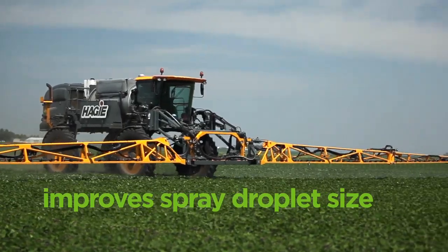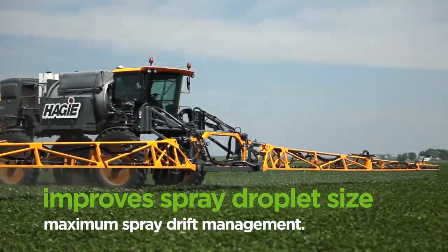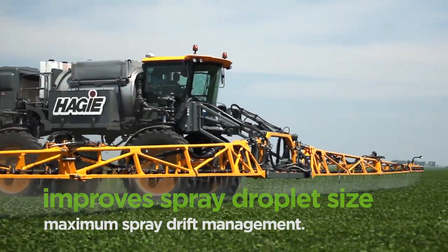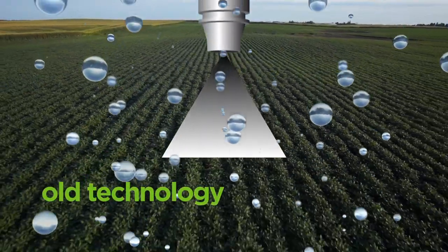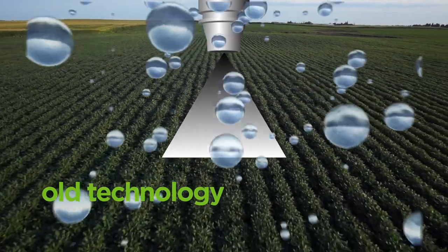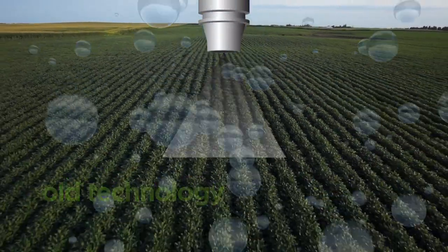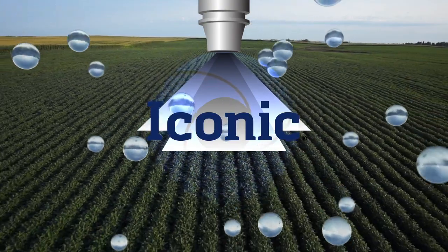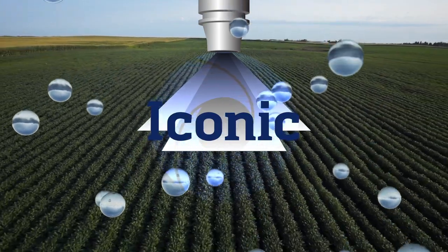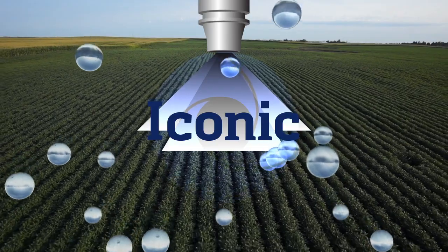Iconic improves spray droplet size for maximum spray drift management during application. Today's coarser nozzle recommendations create large droplets. Older drift technology will make these droplets even larger. The advanced droplet technology in Iconic reduces driftable fines but does not increase the size of large droplets.